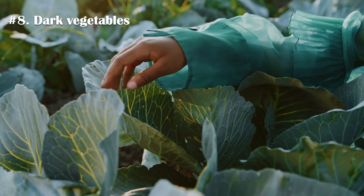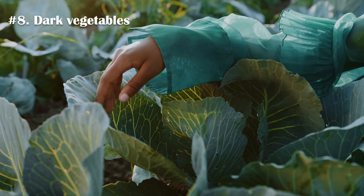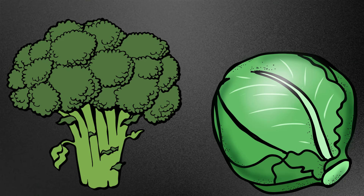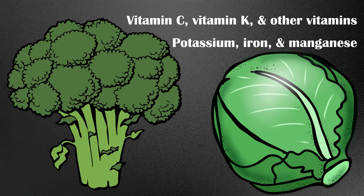Number 8. Dark vegetables such as broccoli, Brussels sprouts, and kale provide good amounts of dietary fiber. Additionally, they are rich in vitamin C, vitamin K, other B vitamins, potassium, iron, and manganese. Finally, dark vegetables also have antioxidant properties, which protect you from many disease conditions.